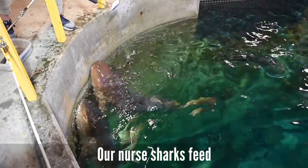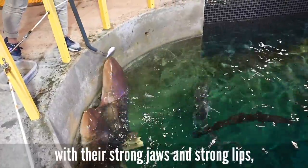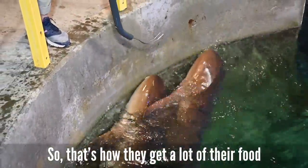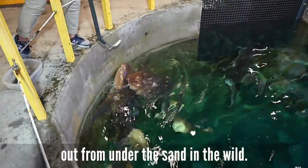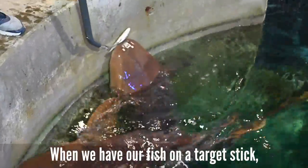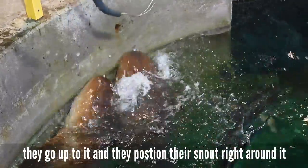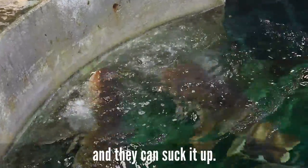Squid is also on the menu. Our nurse sharks feed with their strong jaws and strong lips — they create a suction, which is how they get a lot of their food out from under the sand in the wild. Our nurse sharks act the same way with the target stick: they position their snout right around it and suck it up.